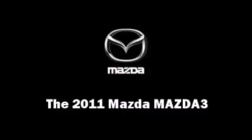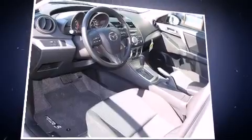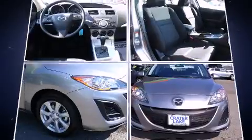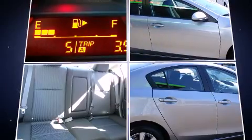The 2011 Mazda Mazda3. This 4-door, 5-passenger sedan is ready to drive off the showroom floor. It features a front-wheel drive platform, an automatic transmission, and a 2-liter 4-cylinder engine.